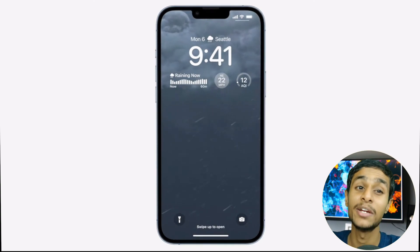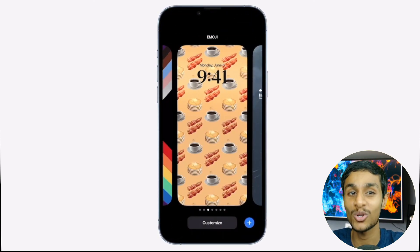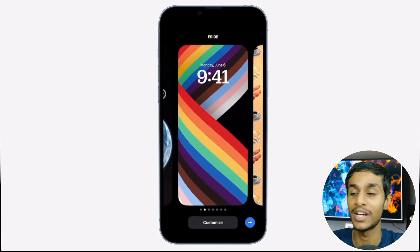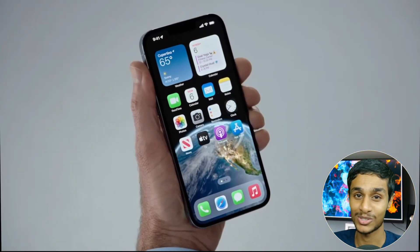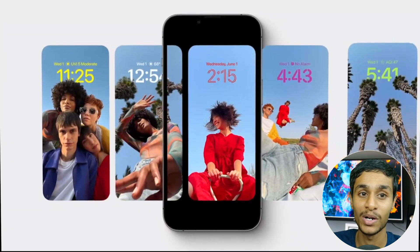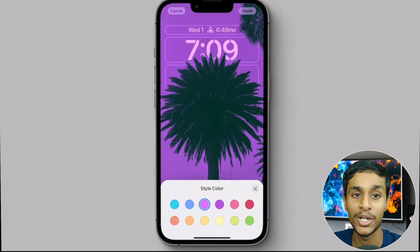With the WWDC event, Apple unleashes the new lock screen with iOS 16, featuring interactive widgets and lots of personalization. The iPhone's lock screen gets a big makeover in iOS 16, as Apple introduced it at their WWDC event.